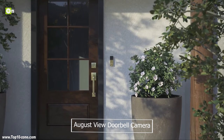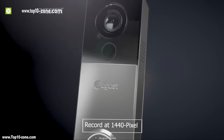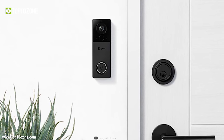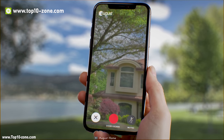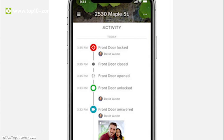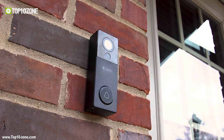Answer your door from anywhere in the world with August View, the world's most advanced wire-free video doorbell. This doorbell comes with a camera that can record at 1440 pixels with minimal fisheye distortion, providing the most realistic live stream of your doorstep at any time. With the smartphone app, you can zoom in on high-resolution video to help identify package thieves and unwanted visitors. With this doorbell, you can answer the door from your phone or have a real-time conversation with your visitor right at your fingertips.